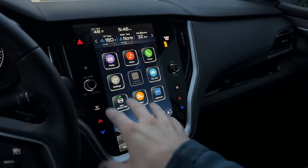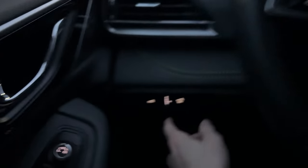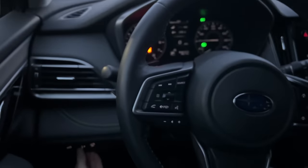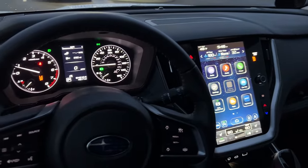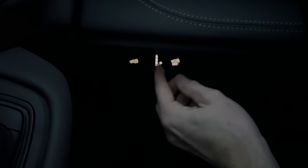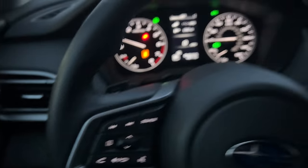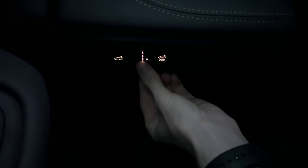Since we're talking about this large display potentially blinding passengers, you can adjust the brightness with the scroll on the side. Scrolling up increases brightness — when the two dots are lined up, that's full brightness. Going down one level or lower enables auto-dim based on exterior lighting. I usually keep it just below full brightness so it auto-dims.